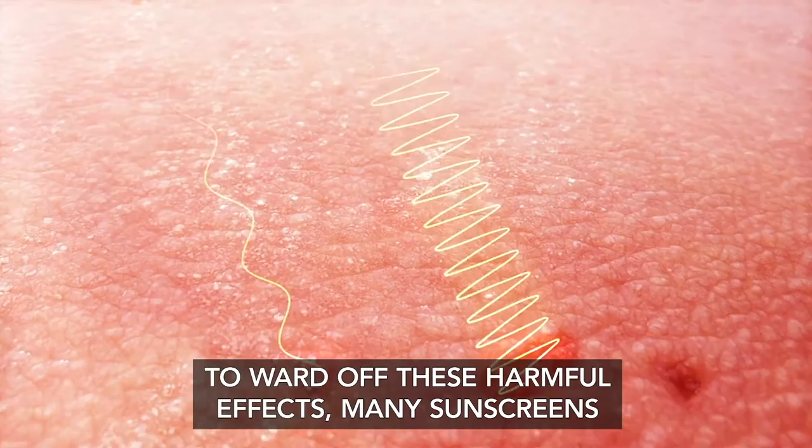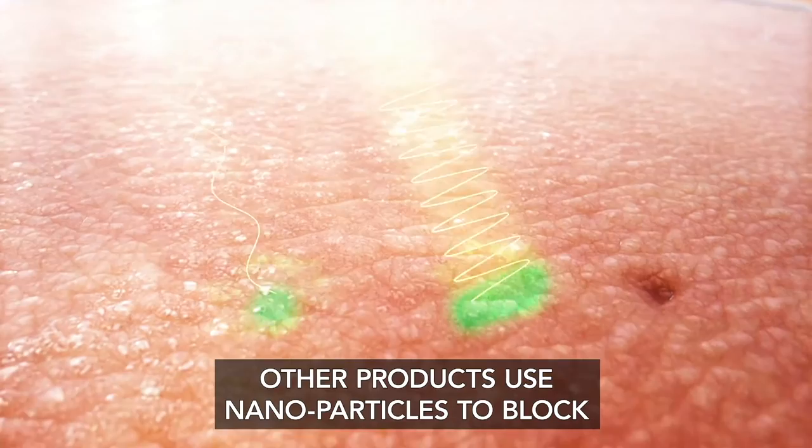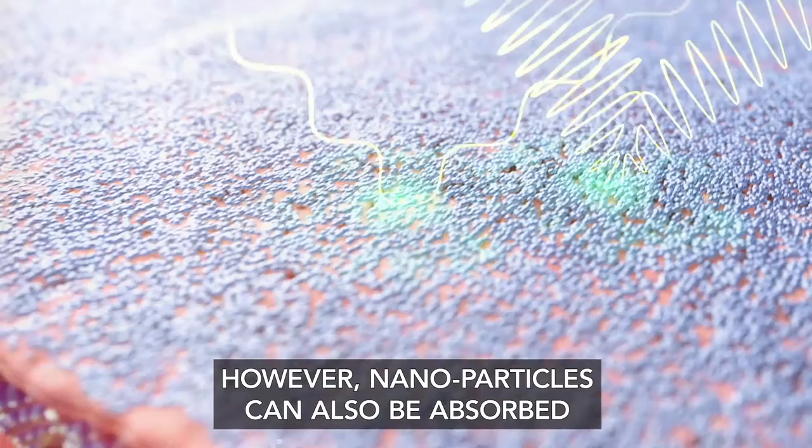To ward off these harmful effects, many sunscreens use synthetic chemicals such as avobenzone, octisalate, and oxybenzone to absorb these harmful rays and prevent damage. Other products use nanoparticles to block UV rays because these tiny particles can be smoothly applied to the skin and vanish quickly upon application.